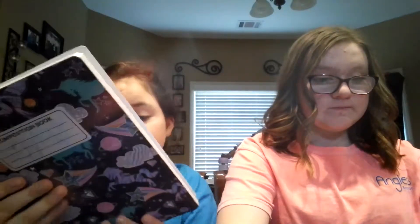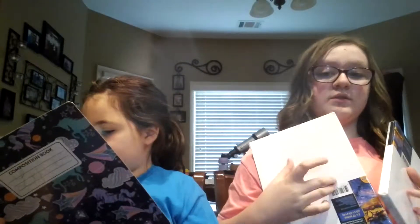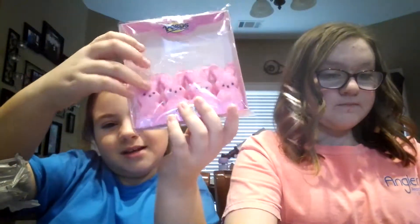My turn. This counts as two items because I got two same-size canvases. I'm going to be watching some Bob Ross videos and painting some of his paintings while following along. I'm not going to be making Bob Ross videos myself, just painting along with him.